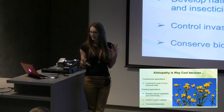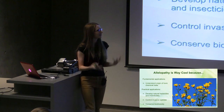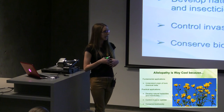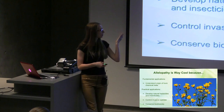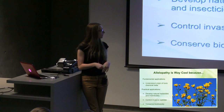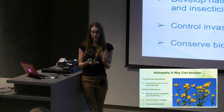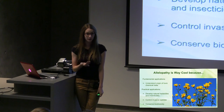So why are toxic sunflowers, why is allelopathy, so interesting? This kind of work has a lot of applications. There are fundamental applications about building our understanding of allelopathy and of the species we were studying, such as understanding the origin of toxic chemical traits — like how allelopathy was inherited during a hybridization event. There are also practical applications in agriculture and forestry. Allelopathy can be used to develop natural herbicides and insecticides, control invasive species, and conserve ecosystems and biodiversity.